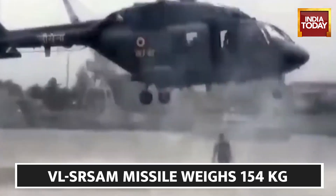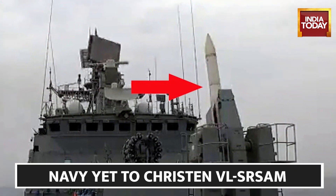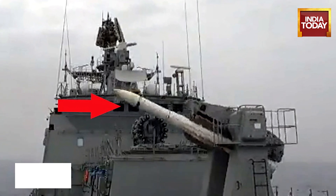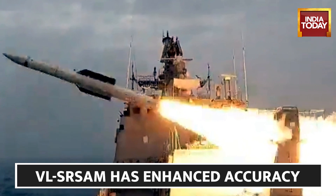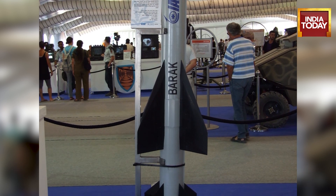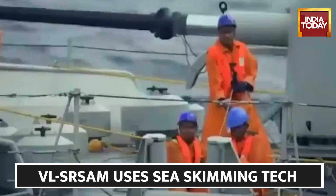So what exactly is this secret weapon of the Navy? The Indian Navy is yet to christen this 154kg missile, which is currently referred to as VLSR-SAM. It has been made jointly by DRDO and Bharat Dynamics Limited, or BDL. This missile is about 12.6 feet long and has an indigenous radio frequency seeker which further enhances its accuracy.